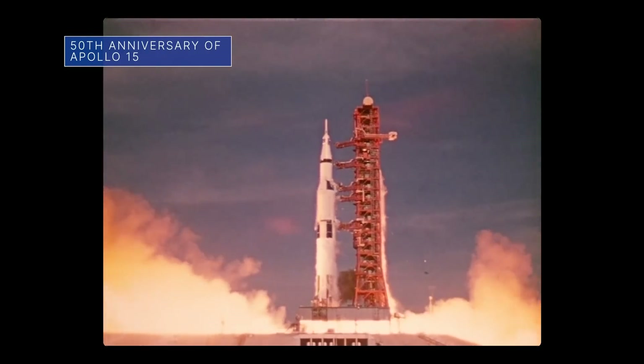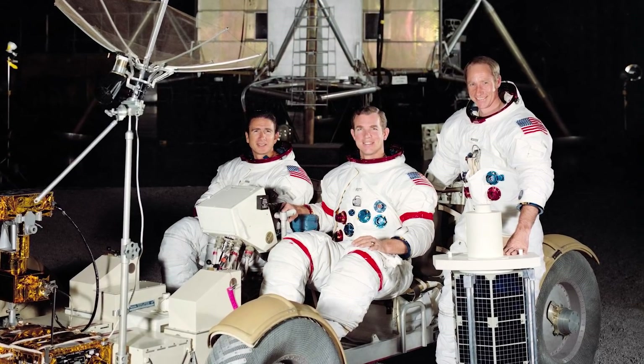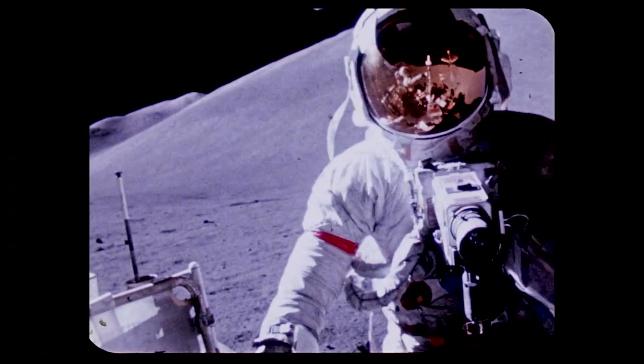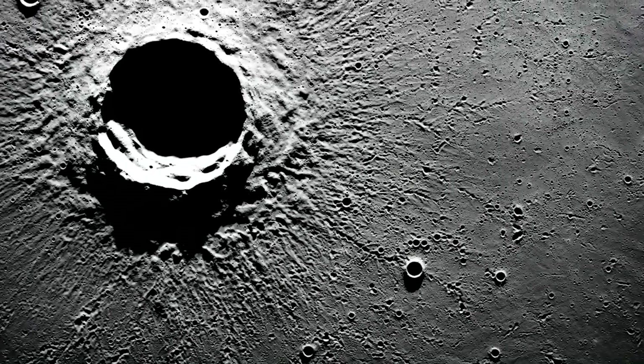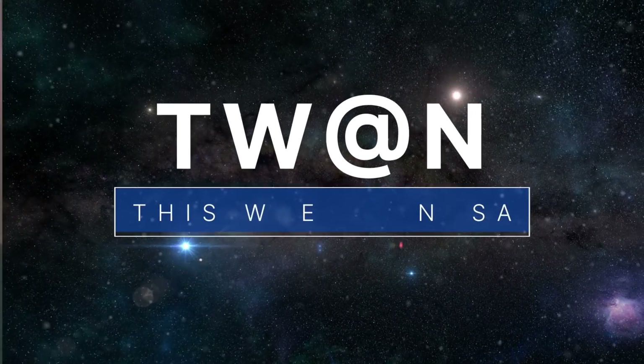July 26th was the 50th anniversary of the launch of astronauts David Scott, Al Worden and Jim Irwin on Apollo 15, the fourth NASA mission to land humans on the moon. The mission was also the first to use the lunar roving vehicle, which Scott and Irwin used during their more than 18 hours of lunar surface exploration, while Worden orbited overhead in the command module. That's what's up this week at NASA!